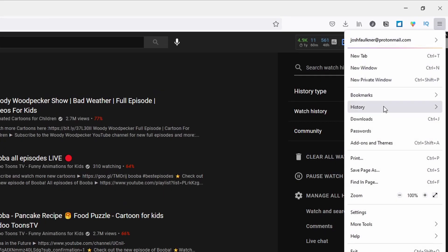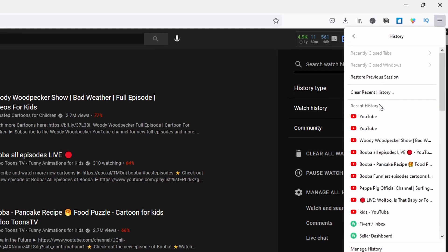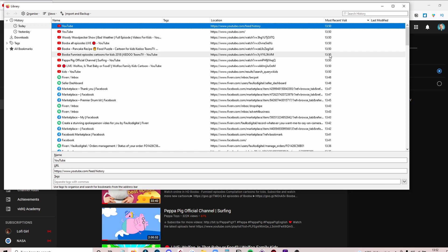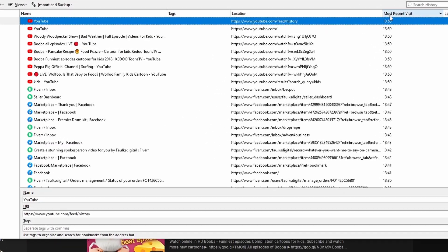Now, if you want some more specifics — like the date and time when your child watched a certain video — then you could also check the history of the browser that your child uses. For example, if your child uses Firefox, click on that browser. On the tab at the top, you'll see an option for history. Click on that and then scroll down to view all history. Once the search history box opens, just search YouTube and you'll get a chance to see what time every video was viewed.